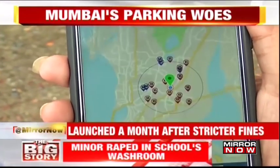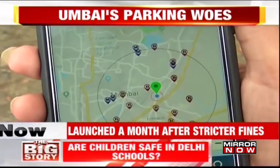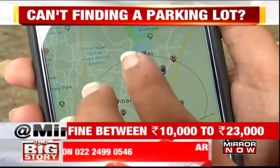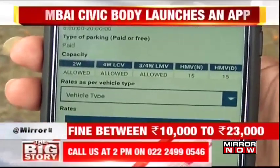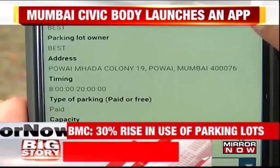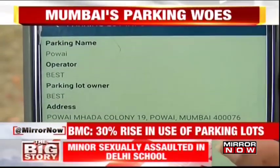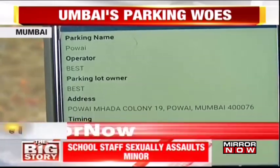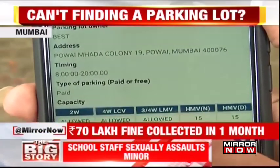If I click on the app, I can see all the available parking lots around 5 kilometers of my area. If I click on Pawai here, I will be able to see the details of the parking lot information. Its parking name is Pawai. Its address can also be clearly visible to me, showing that it's in Mada Colony in Pawai.